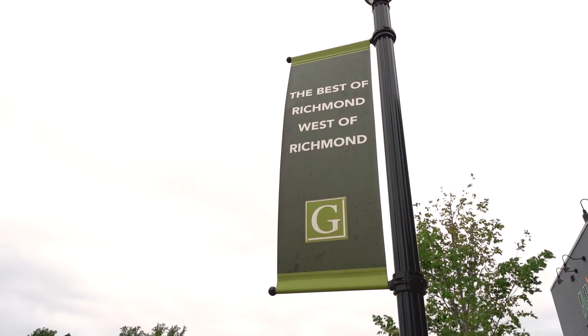This development, this neighborhood was developed by Eagle Construction over the last five years. The tagline for this neighborhood is 'the best of Richmond, west of Richmond.' One of the cool things they've done with the development is a good mix of residential, retail, restaurants, and a little bit of commercial.